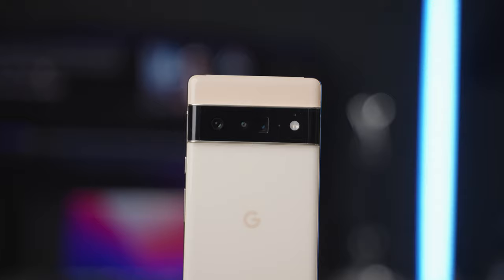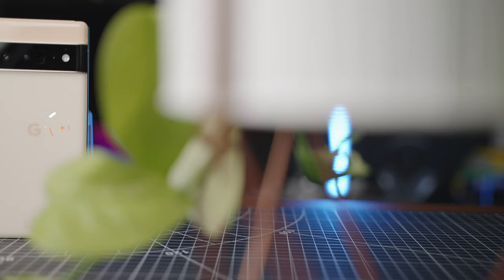This is my initial review of the new Google Pixel 6 Pro. I know I am late, long story, but hopefully it will be worth it.